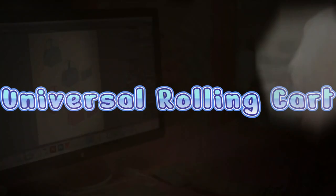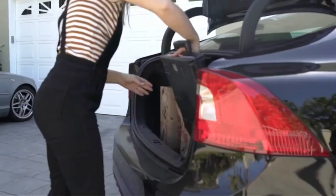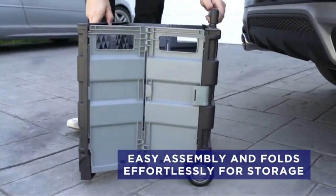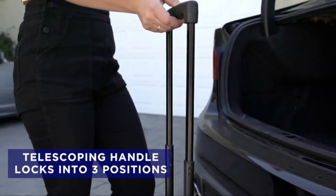Number 4 on the list is the Universal Rolling Cart. It's a simple design — a spacious box on wheels. You can easily fit binders inside the box, as well as stacks of workbooks and textbooks. Around the sides you can store pens, pencils, drinks, etc., so you don't even need a backpack or another bag at all.